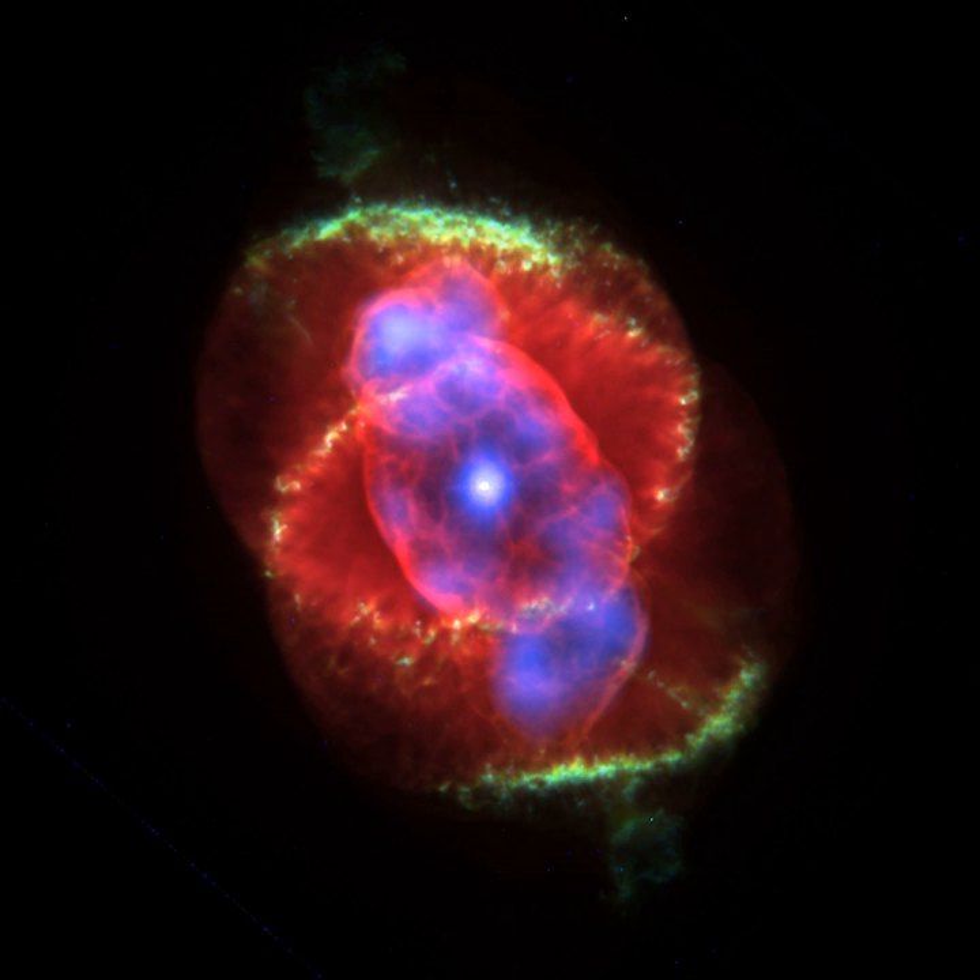In stellar evolution terms, stars undergoing such increases in luminosity are known as asymptotic giant branch (AGB) stars. During this phase, the star can lose 50 to 70 percent of its total mass from its stellar wind. For more massive AGB stars whose progenitors exceed about 3 solar masses, their cores will continue to contract. When temperatures reach about 100 million K, available helium nuclei fuse into carbon and oxygen, temporarily stopping the core's contraction. This new helium-burning phase forms a growing inner core of inert carbon and oxygen, above which is a thin helium-burning shell surrounded by a hydrogen-burning shell. However, this phase lasts only about 20,000 years.